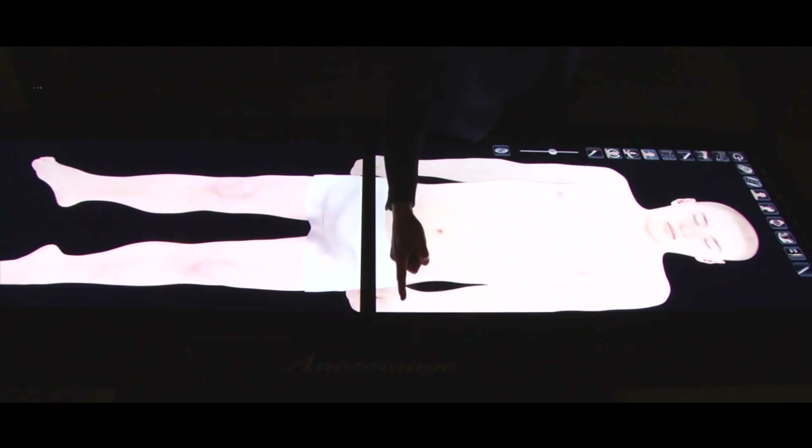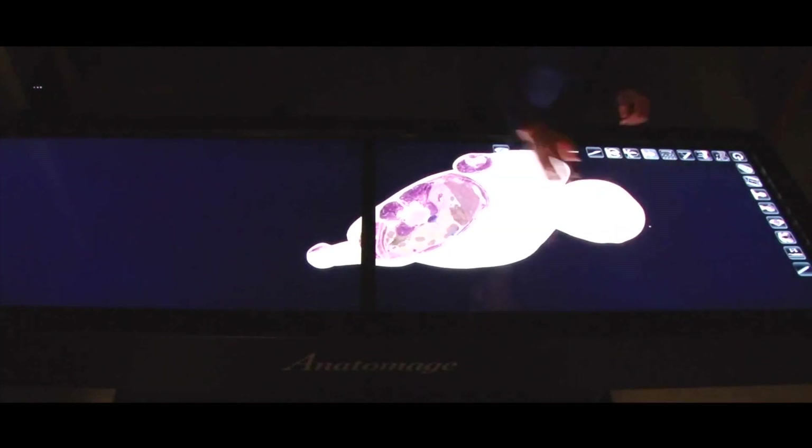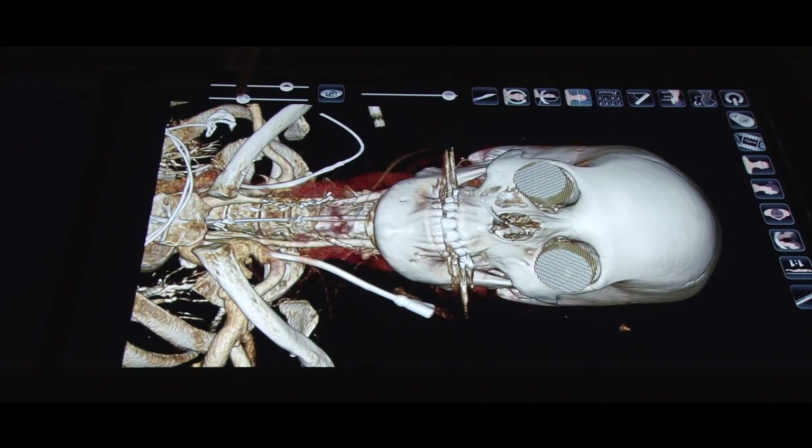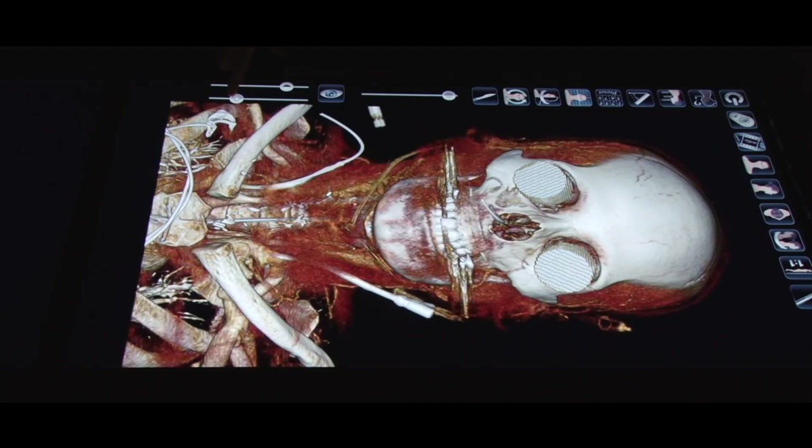As simulation becomes increasingly prevalent in medical education, more simulation training devices will be added to this lab and adequate provision has been made for them. In India, it is the first of its kind.